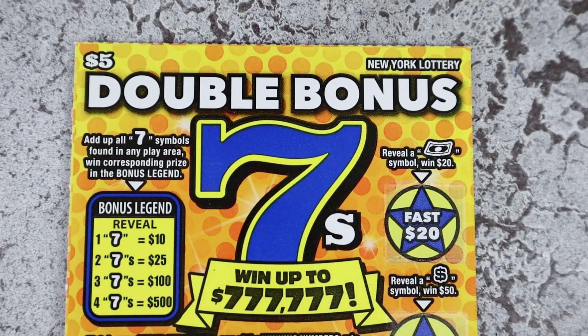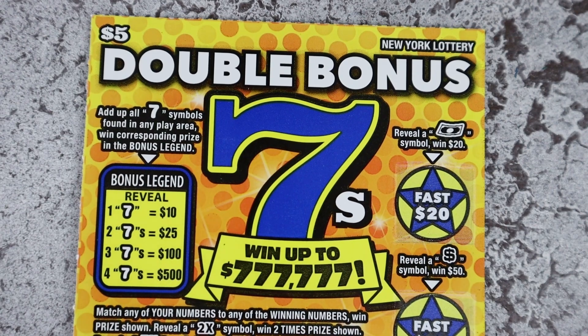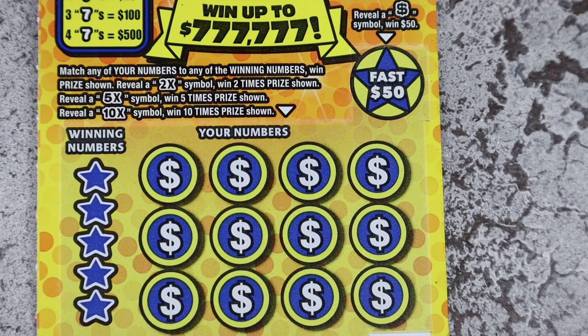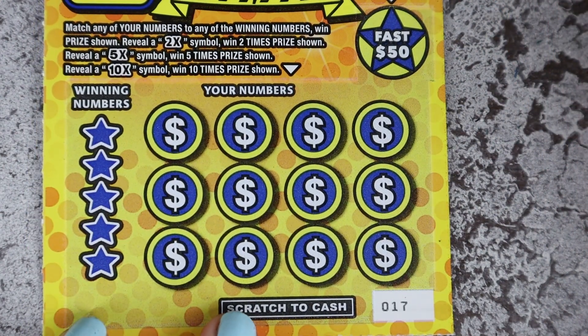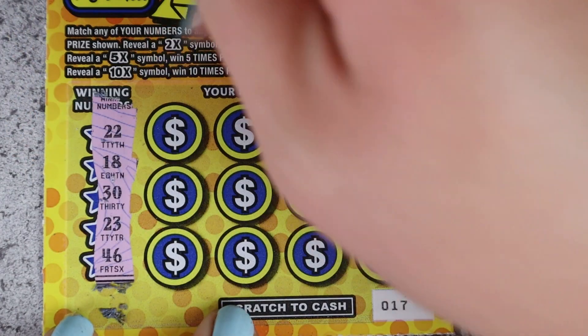Are you ready for Double Bonus Sevens? There's a lot going on — if you get sevens anywhere on the card: one is $10, two is $25, three is $100, four is $500. You want those symbols. I've seen them once and I want to see them again. We have a bonus floating bill for $20, dollar sign for $50 at the bottom. Match your numbers with 2x, 5x, 10x. We have four of these, starting with ticket 17: 22, 18, 30, 23, and 46.